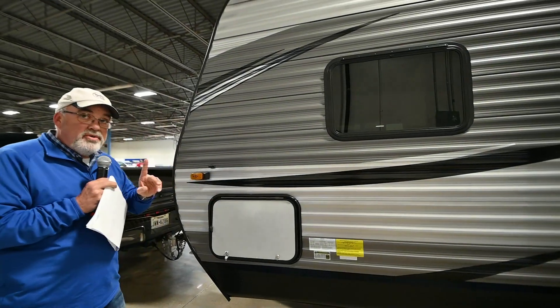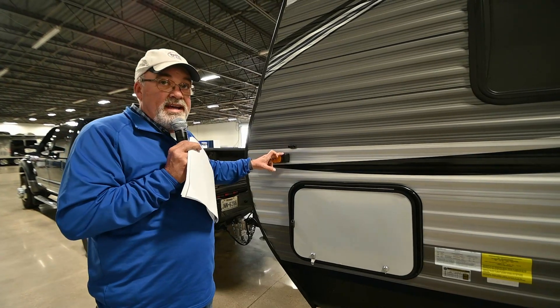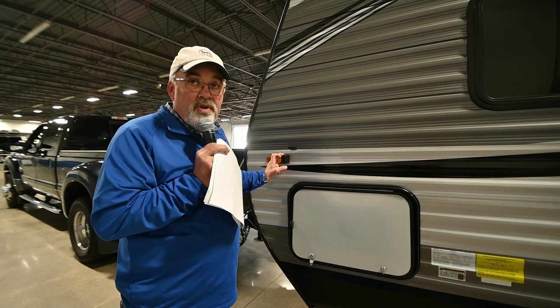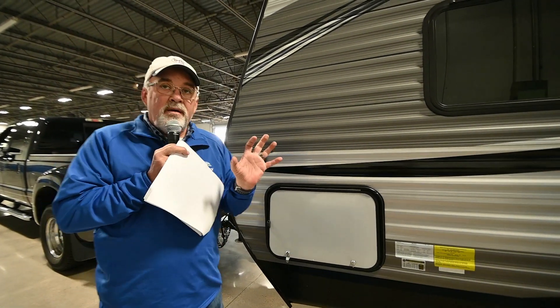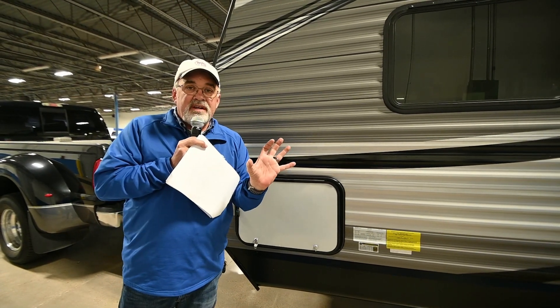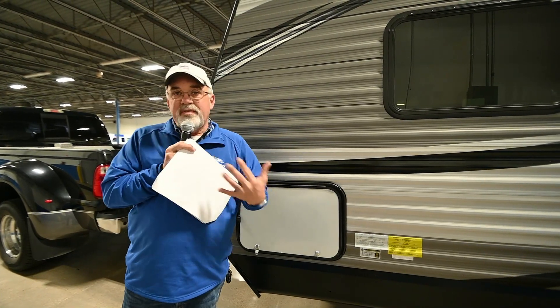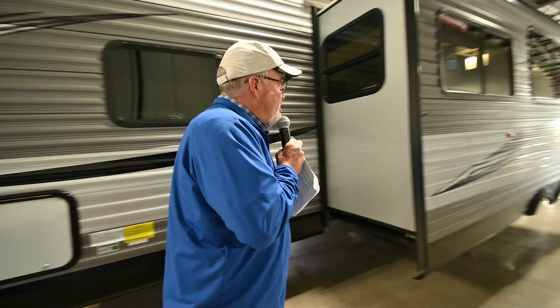This trailer is wired for side cameras as well as backup cameras, so if that's something you'd like to have, we can add that on for you. Bluetooth connects to a small 5-inch screen that sits on your dash, so you can see left, right, or whichever way you're turning. Super cool safety feature.